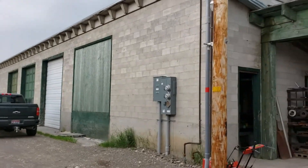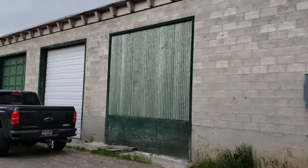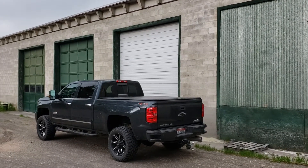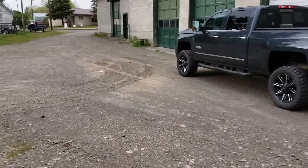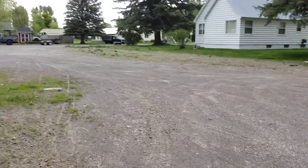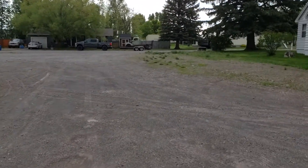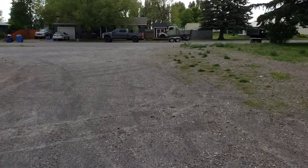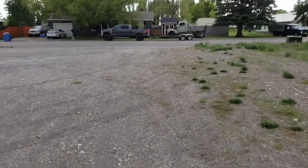Just wanted to show this cinder block building — you can see it has four door cuts in it. It goes down to that line right there on the left-hand side of the screen. This property out in the middle is part of the property as well, goes out to the main road. This is all part of the actual real estate that's on the legal description.